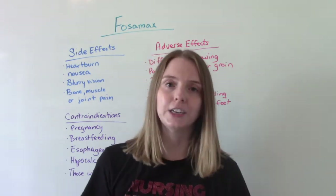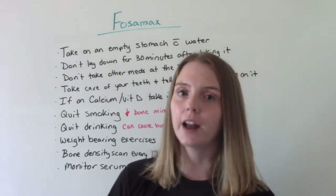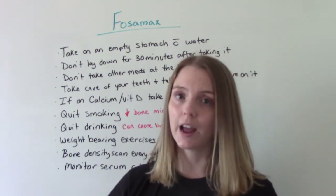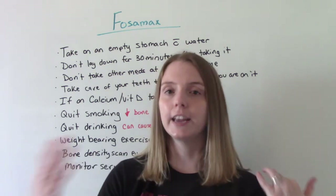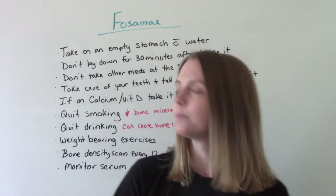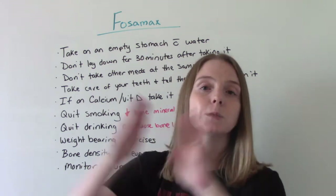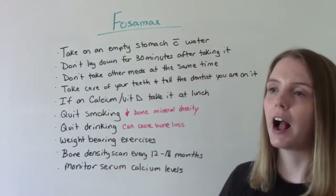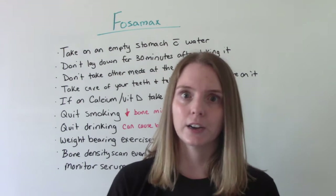Patient education includes taking it on an empty stomach — not with food, as it can interact. Take it with water. The recommendation is to take it when you first wake up in the morning, before breakfast, and don't use normal morning liquids like coffee or orange juice because those could interact. Don't lay down for 30 minutes — remember, we want to avoid esophageal ulceration. Don't take it with any other medications; if you're on other meds in the morning, space it out. Take this first, then wait at least a half an hour before taking your other meds, because this interacts with many common medications — things like diuretics, aspirin, and NSAIDs.